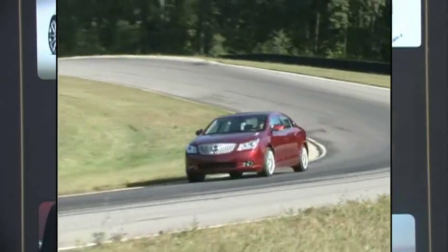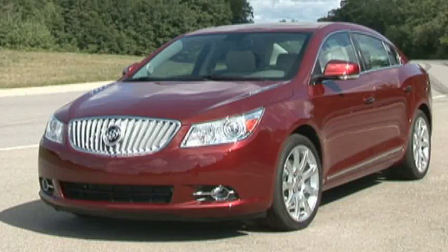The 2010 Buick LaCrosse will be available in late spring 2009. For AutoBlog, I'm Chris Schunk.